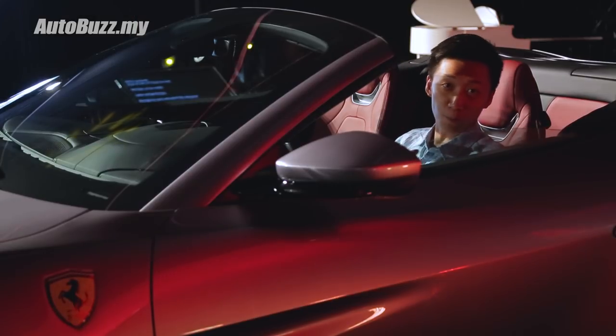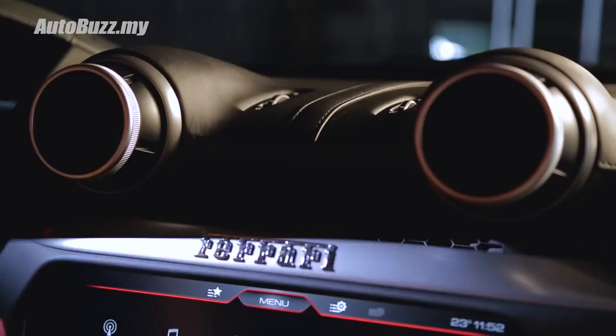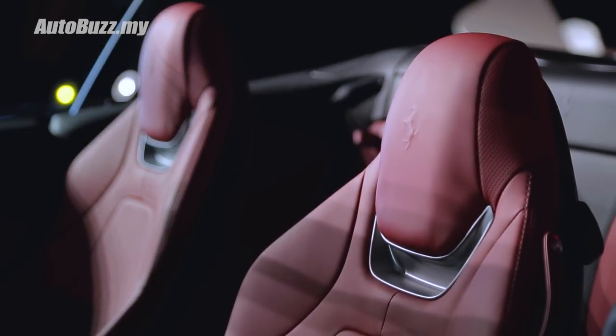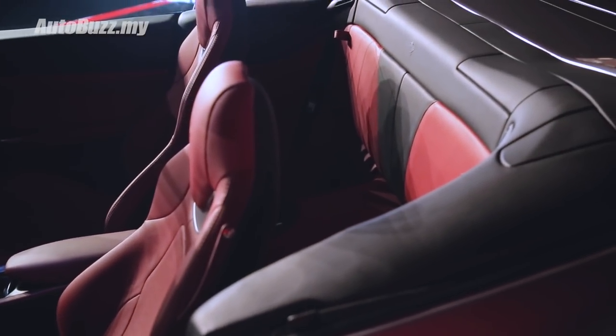Inside you get a 2 plus 2 seating configuration, and more notably a new air conditioning system that improves cooling when the top is down. There is also a new backrest design to improve leg room, and a new wind deflector that reduces wind noise by up to 30 percent.